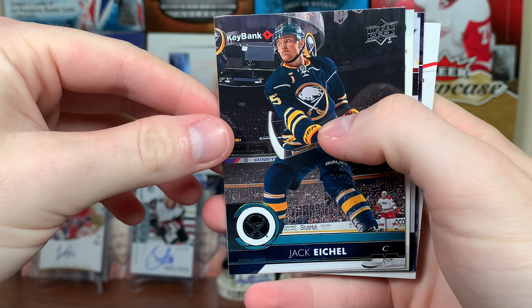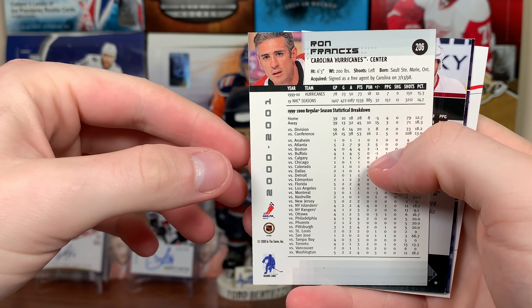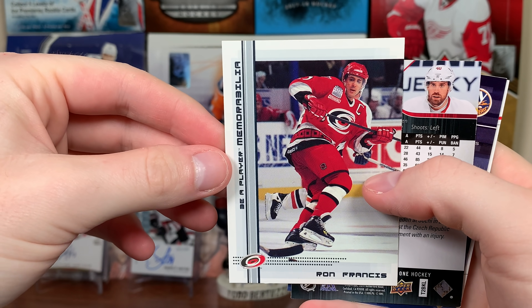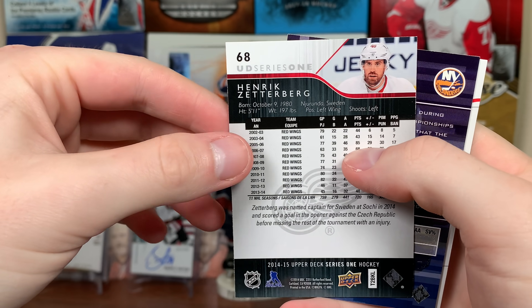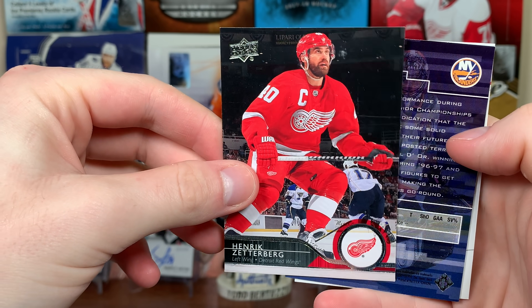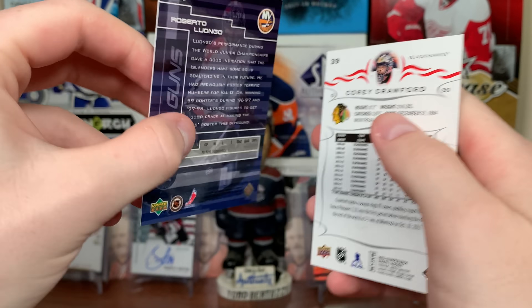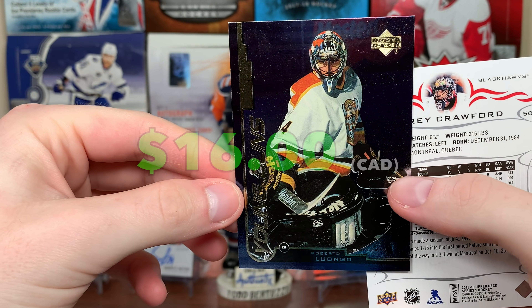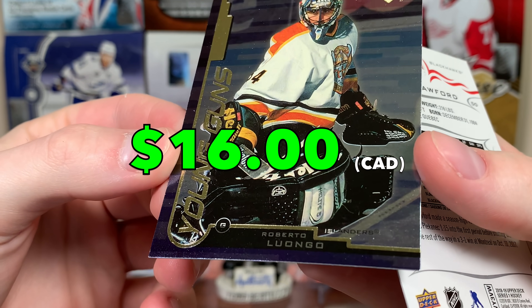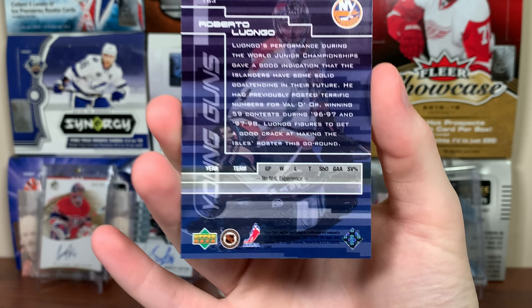Next pack: Jack Eichel 17-18 base, Ron Francis Be A Player. Then Henrik Zetterberg — the next card is actually pretty sick — Henrik Zetterberg 14-15 Series One Young Guns.